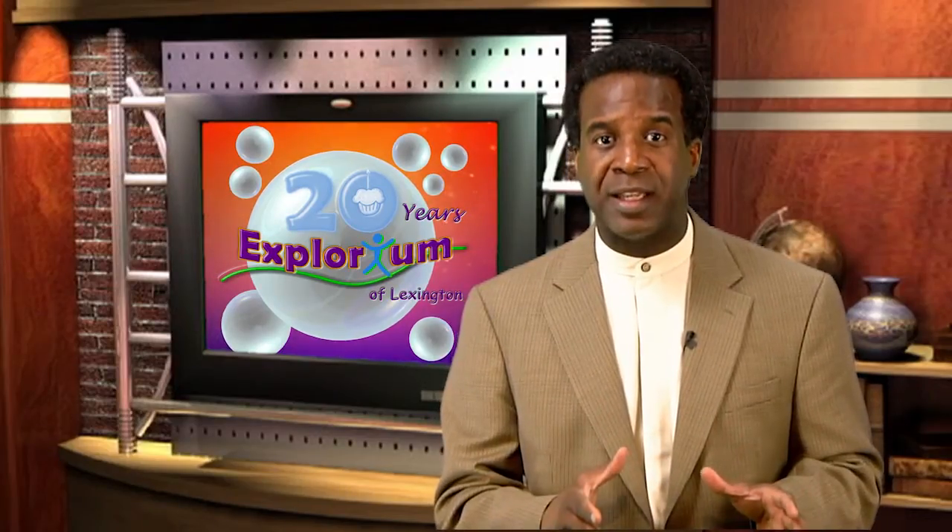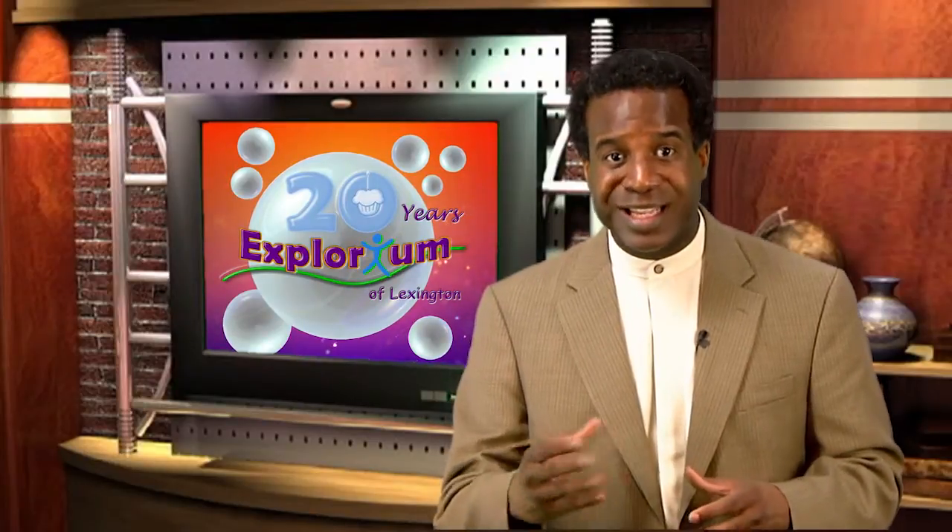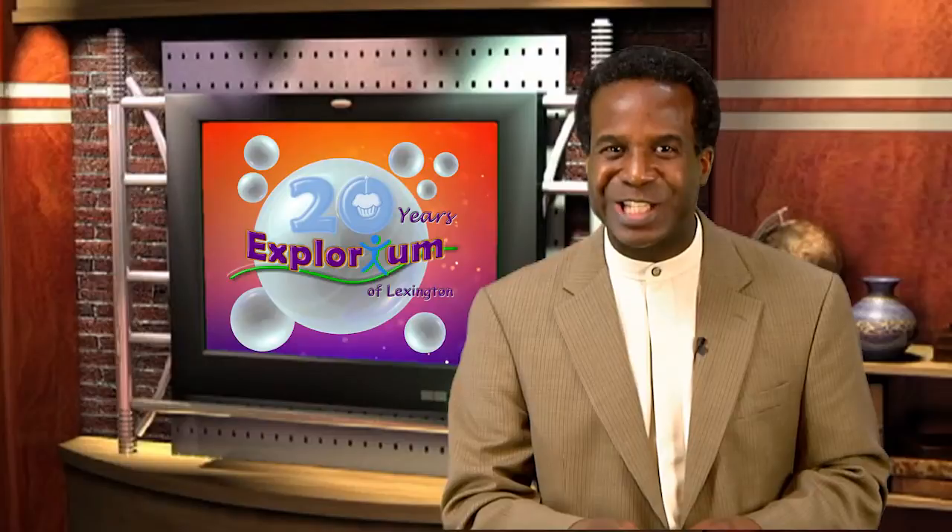Did you know that children's museums are the fastest growing type of museum in the country? Over 85,000 visitors tour the museum annually, and community programs inspire another 10,000 children from schools throughout central Kentucky. Since 1990, over 1 million visitors have enjoyed nine discovery zones filled with interactive exhibits designed to inspire imagination and curiosity. Let's tune in and learn how the Explorium creates a fun and dynamic hands-on learning environment.